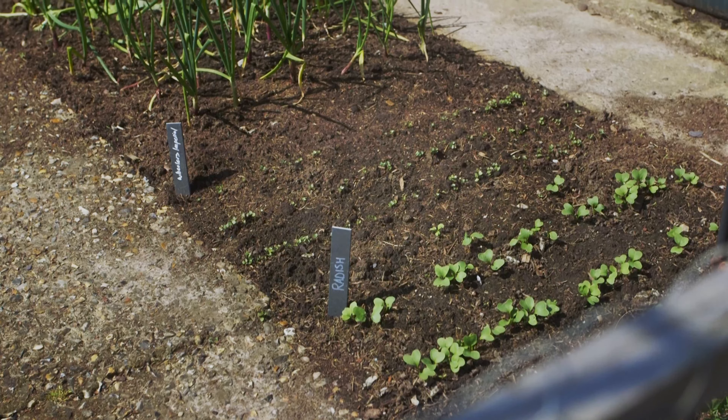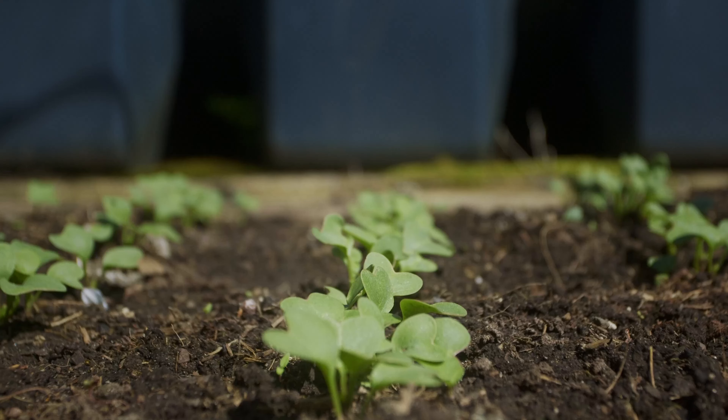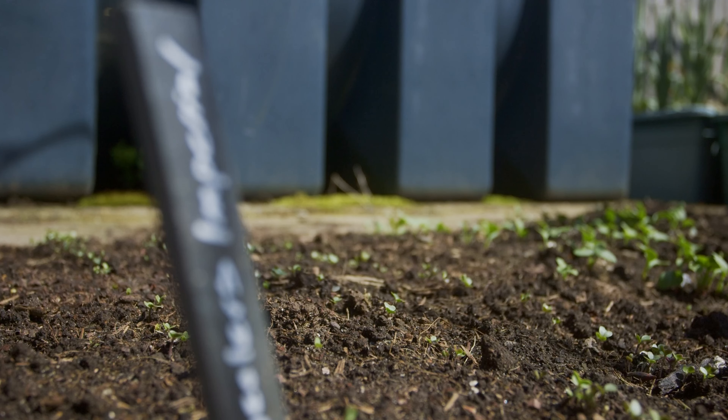Everything else that's going well at the moment is my kitchen garden. I'm really pleased to say that the no-dig approach — covering it with around two inches of compost — has kept those weeds at bay, and I've been able to sow directly into it with really good germination rates. This brings me back to what I think the issue in the greenhouse has been: the compost. Looking forward to using the kitchen garden more now that the weather is improving and we should be away from the frost.